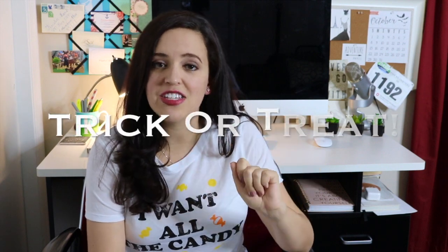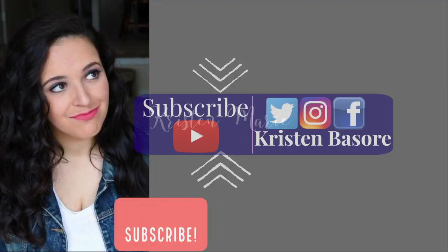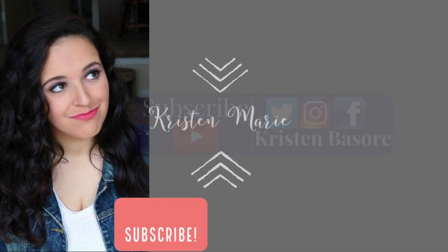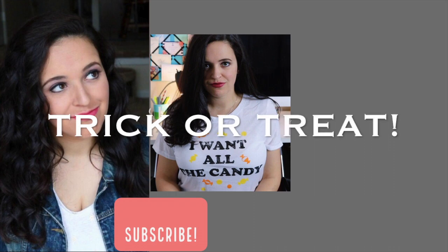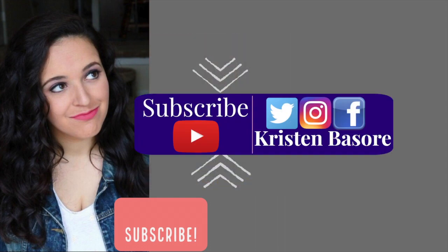There are five possible entries for this giveaway. Number one is subscribing to this channel, liking this video, and leaving the comment down below, trick or treat. You can also follow me on Facebook, Instagram, and Twitter, like this picture, and then comment on it with the words trick or treat. Each social media platform will count toward one entry, and the links to find them all are listed down below in the description box.